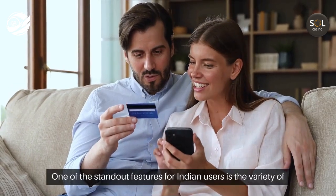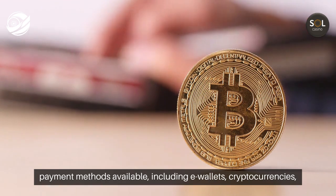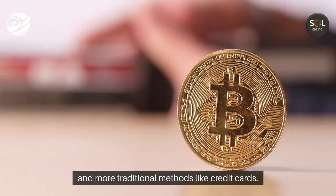One of the standout features for Indian users is the variety of payment methods available, including e-wallets, cryptocurrencies, and more traditional methods like credit cards.